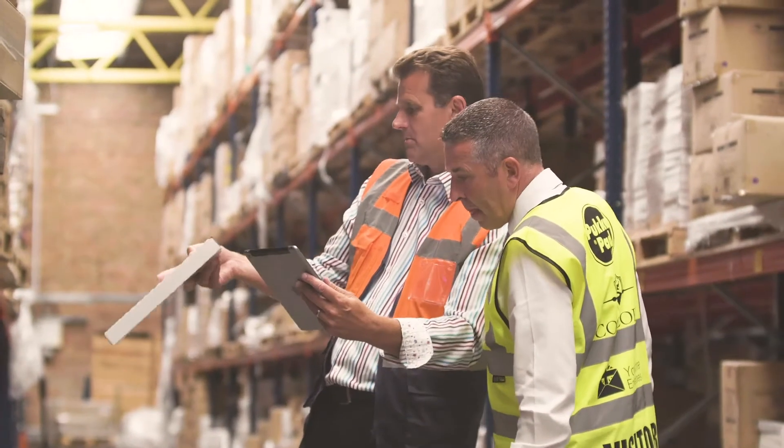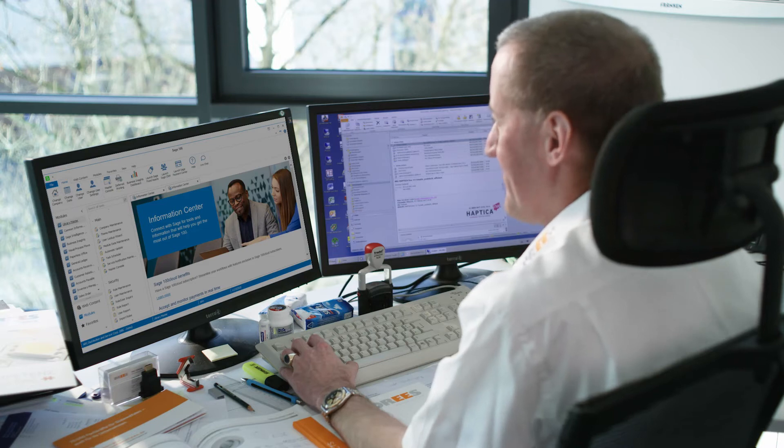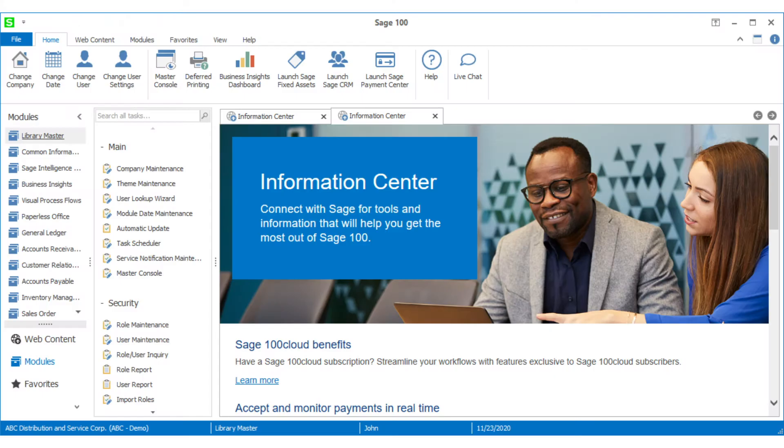CFOs today are making key decisions that affect every part of their business. So more than ever, it's essential to have the right information at the click of a button.